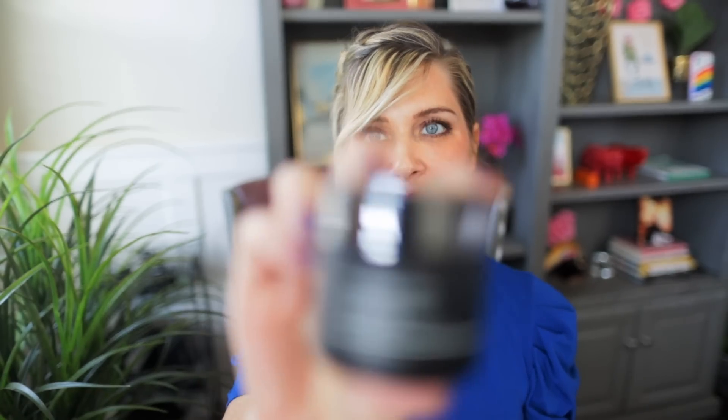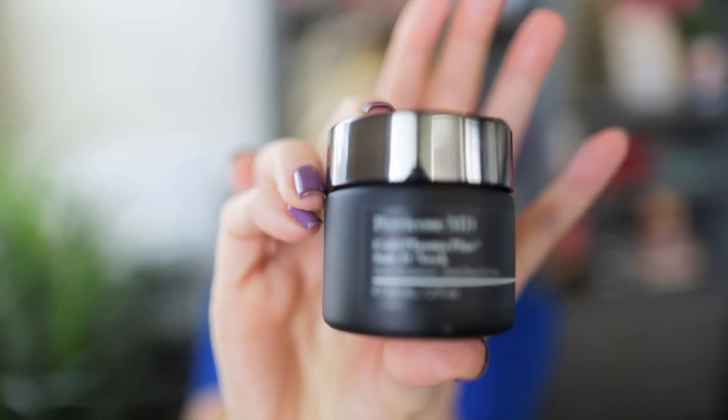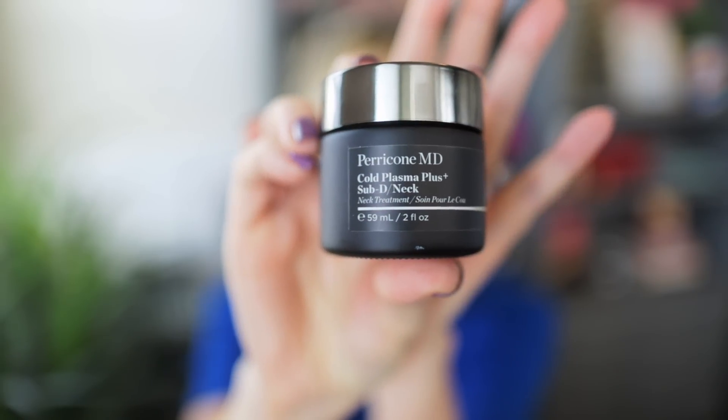Moving on to Perricone — I kind of had to eat my words because a long time ago I said Perricone was one of my least favorite brands because of the fragrance, which is a sensitizer you need to be aware of, but it's not mine to decide for you. This is the Perricone MD Cold Plasma Plus Sub-D neck cream. I am not a neck cream person, but if you've watched me for any length of time you know that I like this one a lot. I was sent this product, and I really try to balance that fact with how I evaluate it so that I always bring forward my authentic opinion.